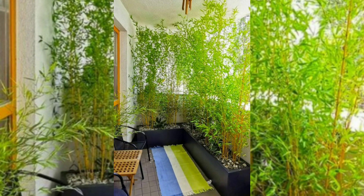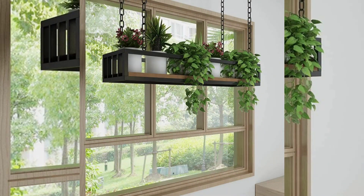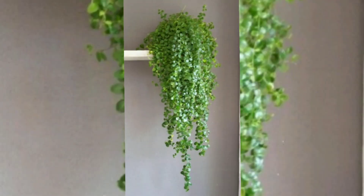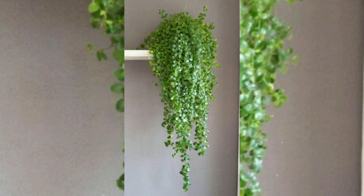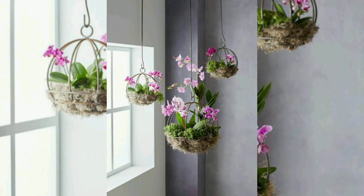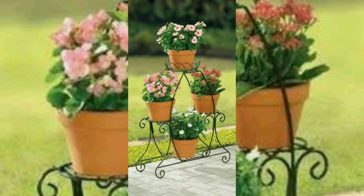Flexibility and versatility: hanging plants offer flexibility in terms of placement and arrangement. They can be easily moved and rearranged to suit your changing preferences or to optimize lighting conditions for the plant's growth. This adaptability allows you to experiment with different arrangements and create a dynamic and ever-evolving decor.